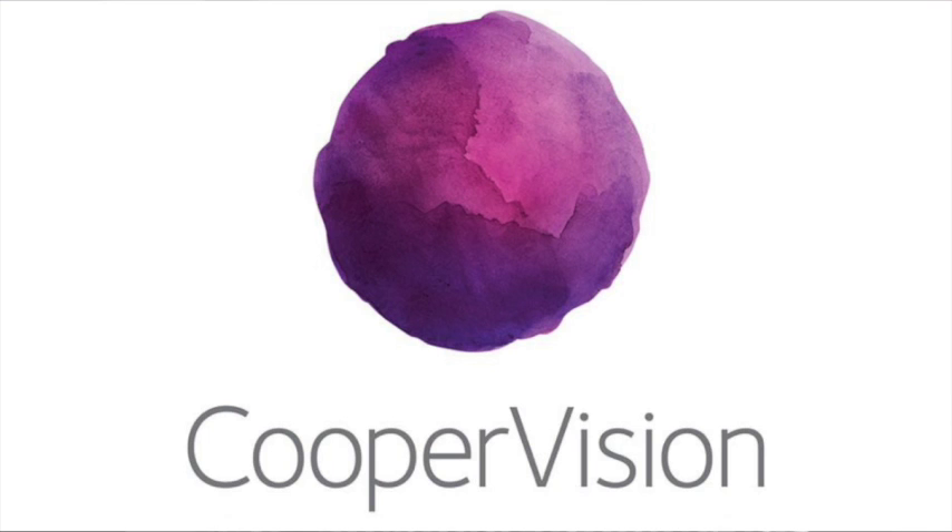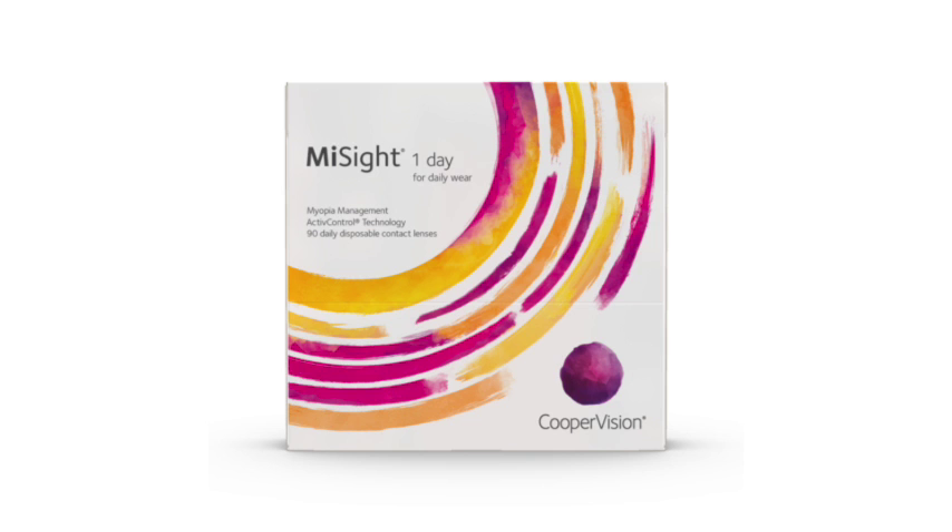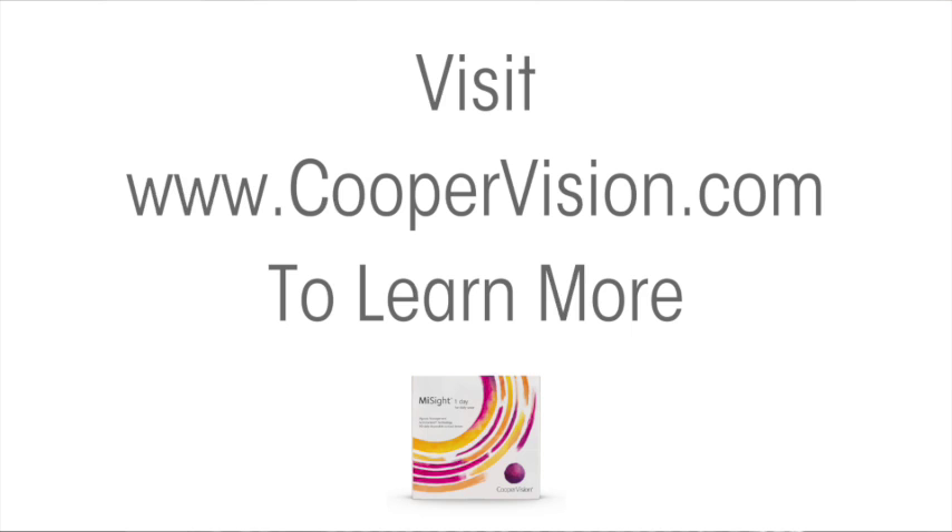With more screen usage and indoor time, myopia — also known as nearsightedness — is increasing and getting worse in children. Now certified eye doctors can prescribe MiSight One Day, the first and only FDA-approved soft contact lens to slow myopia progression in age-appropriate children. Visit coopervision.com to find a Brilliant Futures certified eye doctor near you.